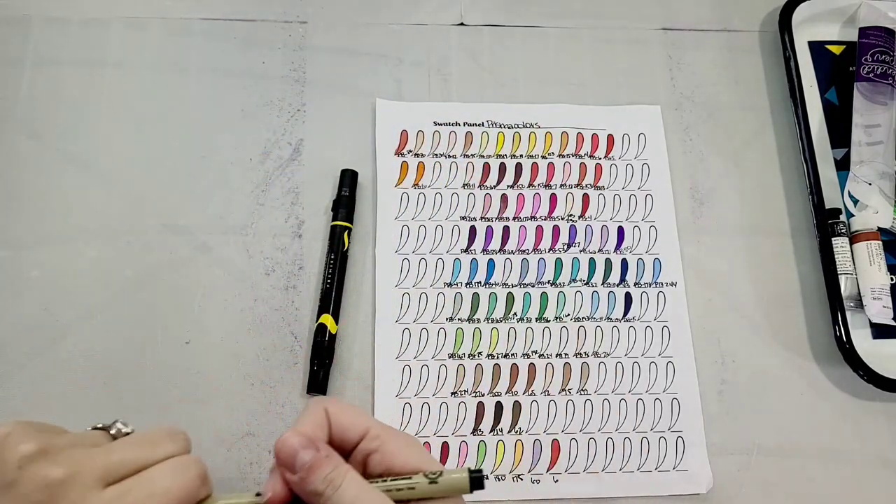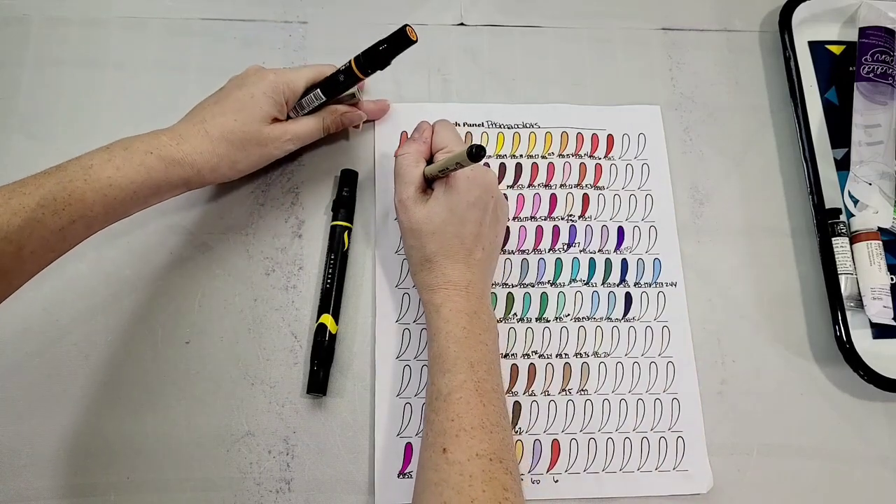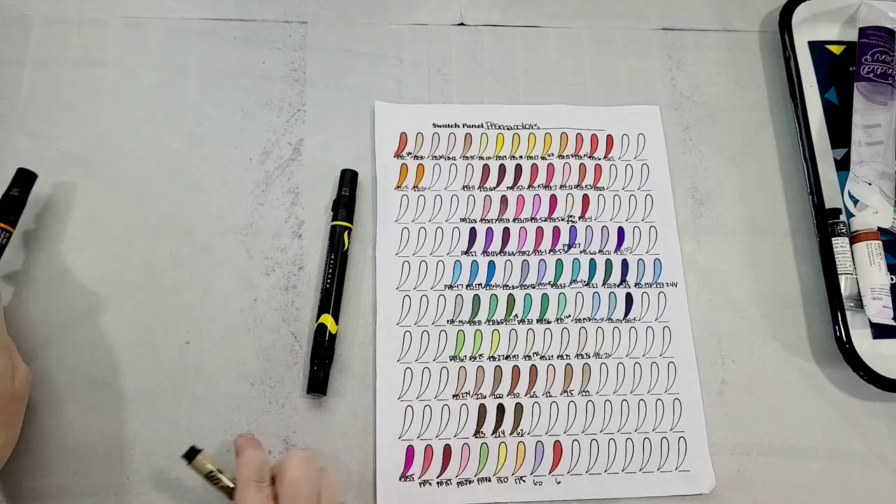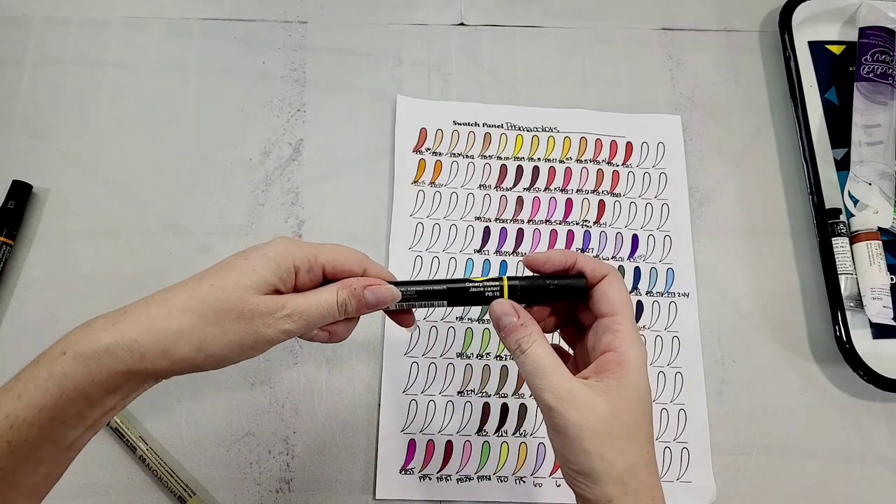ADHD and a magpie-like obsession with colorful art supplies often means duplicates.